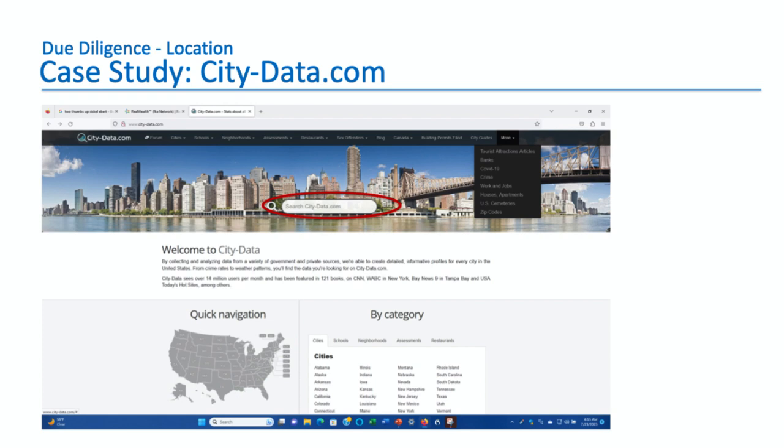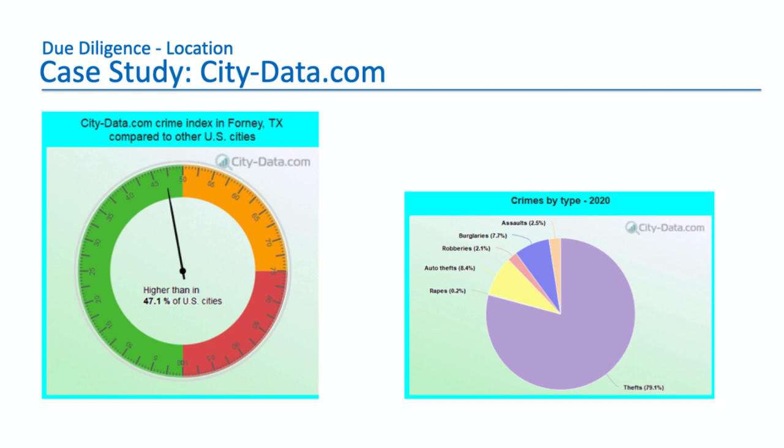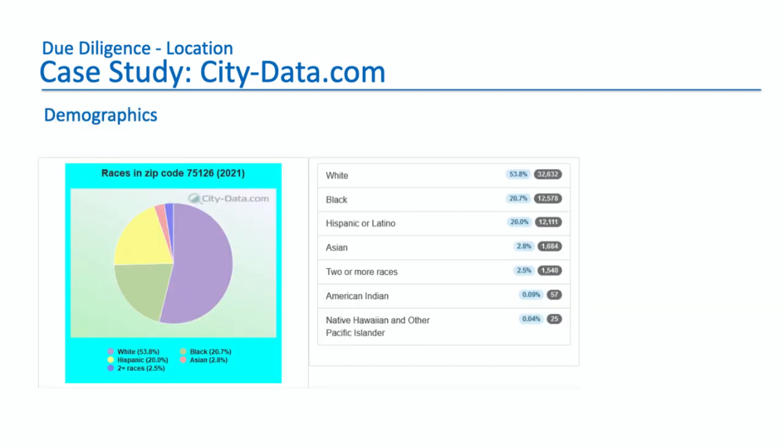Another site is city-data.com. Same thing — you type in the zip code of the property. It pulls up lots of information, including crime shown in the green zone — good, better than most places. A pie chart shows that 80% of crime is thefts, with very little assaults, burglaries, or robberies. There's also a racial breakdown with numbers similar to what we saw on the other site — around 51%, 20%, 20%. A lot of these sites have overlapping information, but also information others don't have, so it's good to have a couple of them in your back pocket.